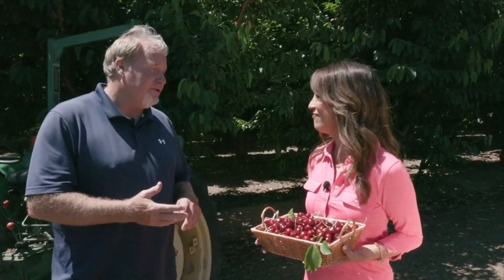We have five different varieties: Brooks, Lapin, Tulare, Rainier, and Coral.